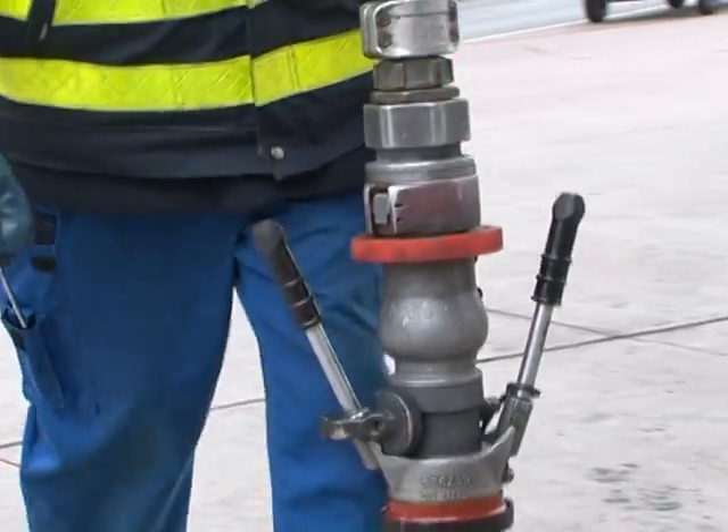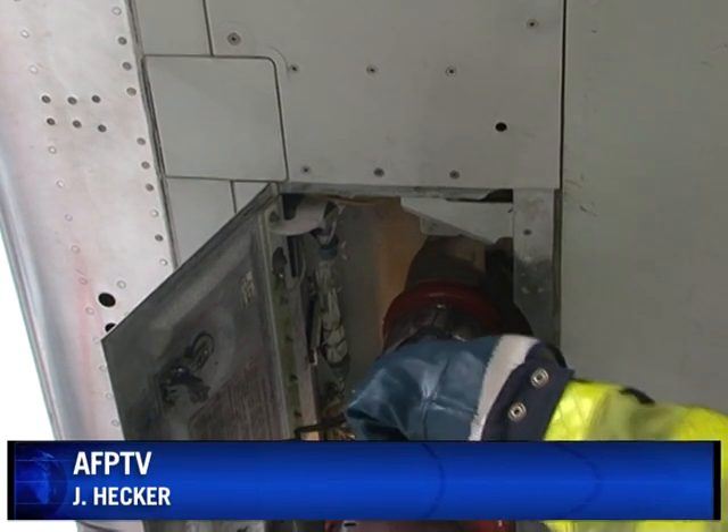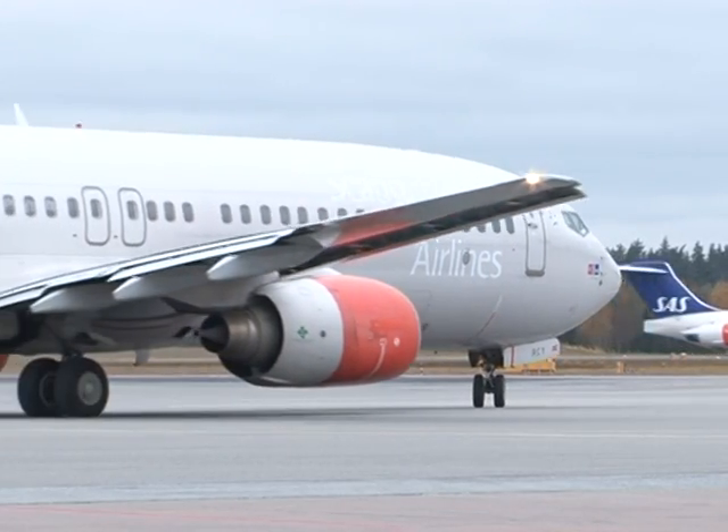SAS, only Europe's ninth biggest airline, hopes to save 10 million euros per year from green landings. For its big competitors, savings would be nothing short of sky-high.